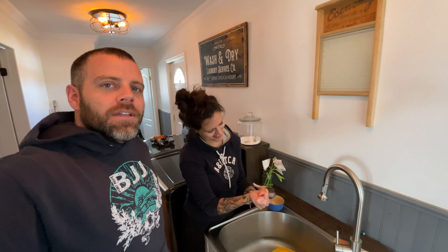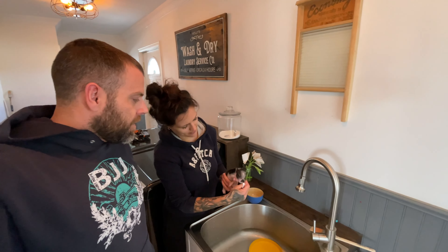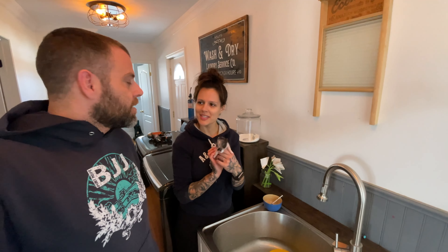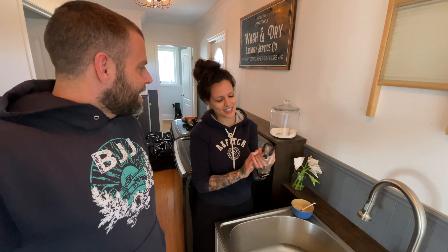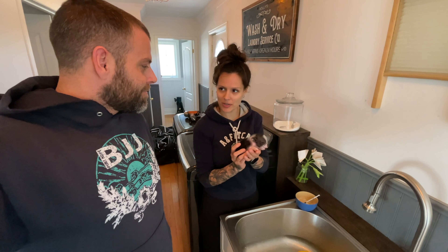That's it for the tour of the homestead and what we're up to this year. We appreciate you guys tuning in. We're just going to feed the little ones here and get started on our seeds. Make sure you stay tuned for the next video to see how we start our seeds, and stick around for the end of that video because there'll be a little update on how they're doing so far. Bye for now.